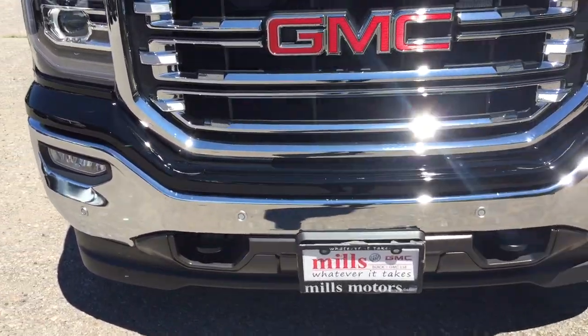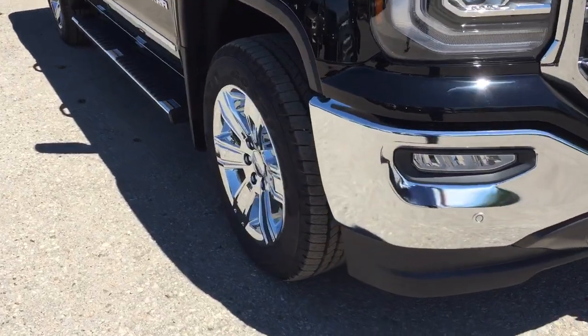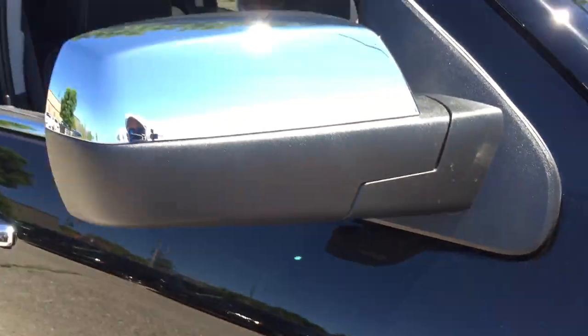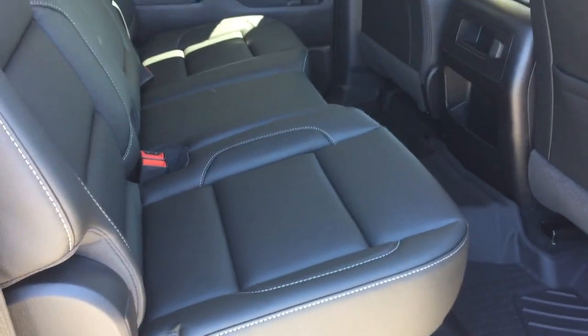At the chrome front bumper you have the front parking sensors and fog lights. Around the exterior you'll also notice the Z71 suspension badging, chromed mirror caps, and chromed door handles.